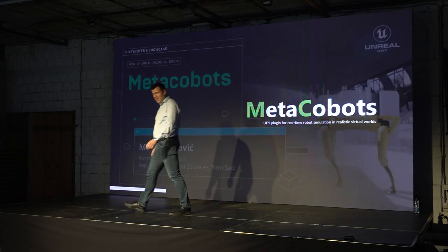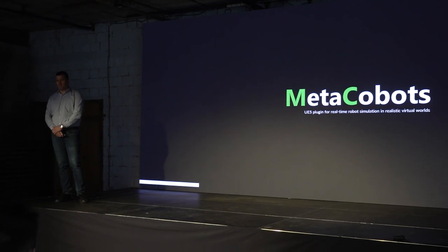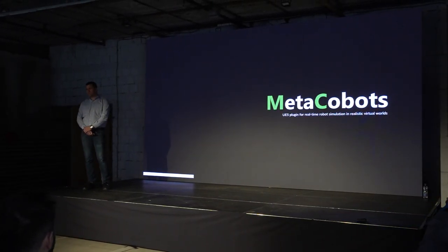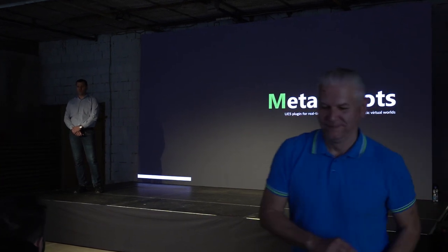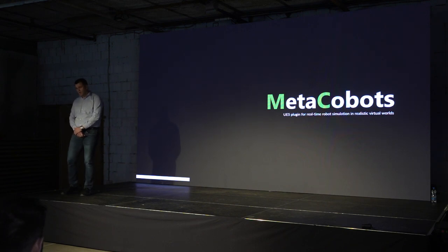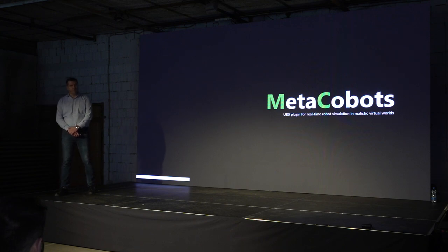Thank you for the announcement. Hello everyone. You will hear something a bit different — a research and development project. First of all, I would like to thank the two organizers for inviting us and giving us the opportunity to show what we did. I also want to thank Trilateral and Epic for supporting us in preparing the application for the Meta Cobots project, for which we received the Epic MegaGrant funding.